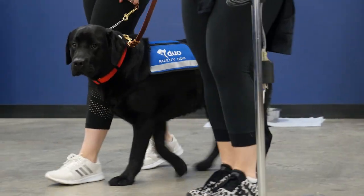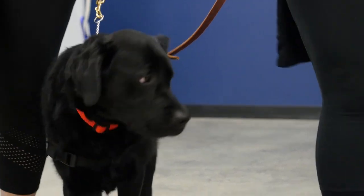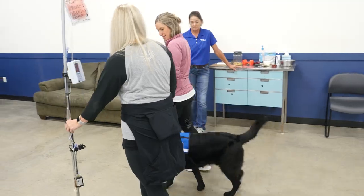The big thing for our patients is just getting up and walking when they don't feel good, especially when they're in pain. At that point, he will be able to come in and kind of motivate them and help them, whether it's around the floor for a whole lap or just the first five, ten steps.